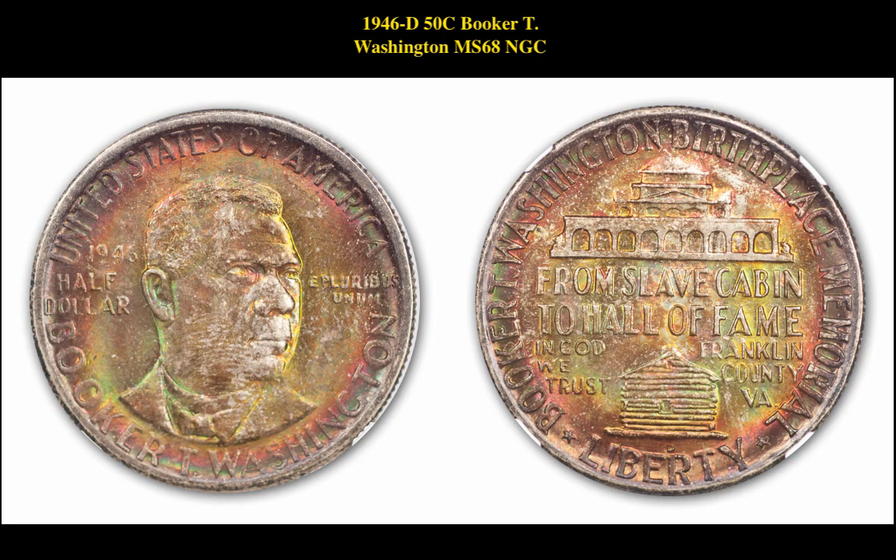Our first coin is a 1946-D 50-cent Booker T. Washington MS-68 NGC. This silver commemorative is available for $8,450.